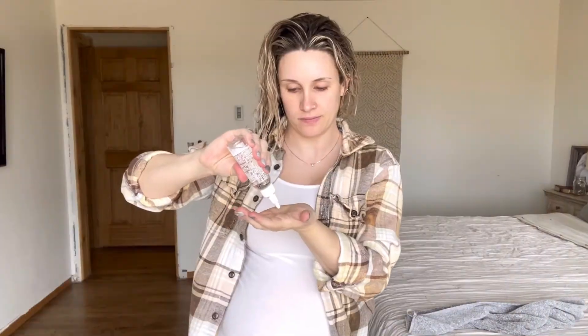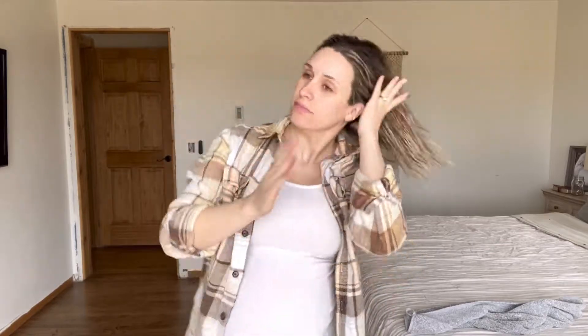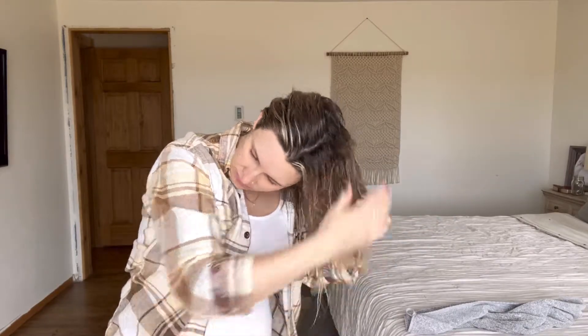The next product I'm using is from Surface. This is a hair oil, so this is going to act as a heat protectant when I go to dry and style it with either a flat iron or a curling iron. This is going to help give shine to my hair, protect it from any heat, and help the hair strands from any further damage.